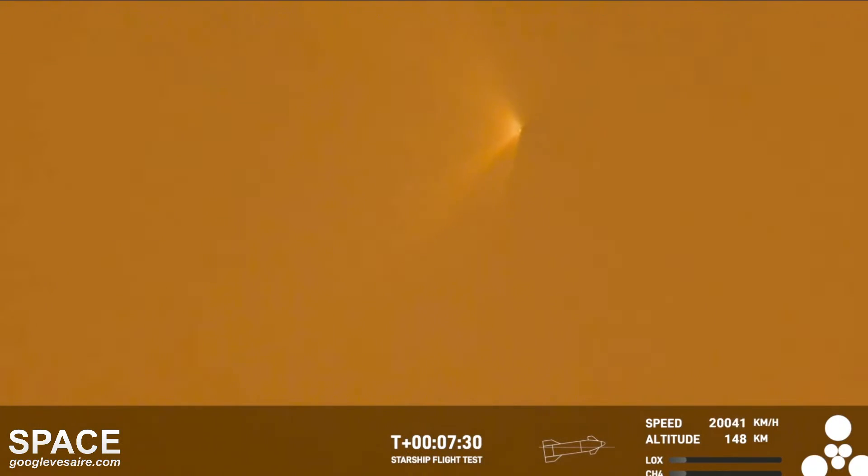Now, if the booster had survived, we would be around the time where it would be getting ready to land, performing its re-entry, but it unfortunately did not survive. That being said, it survived several seconds after hot staging, so we're going to take that data and improve the hot staging sequence and probably improve the hardware itself for the next flight.